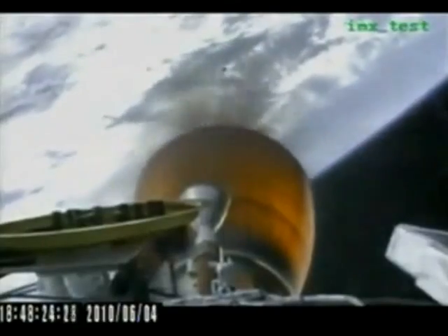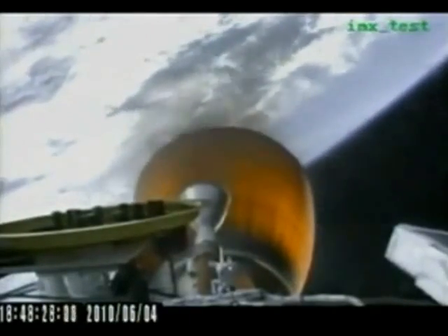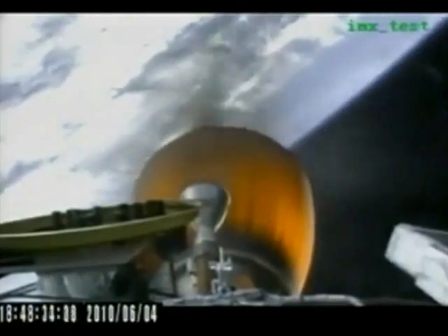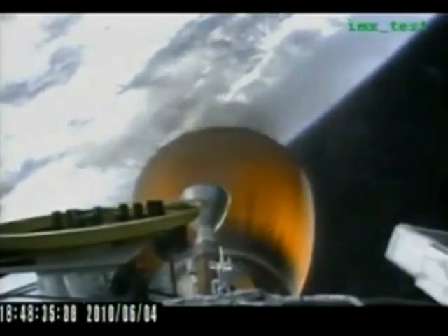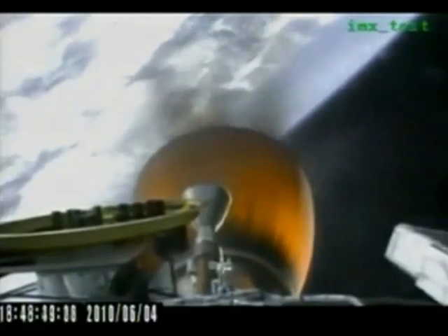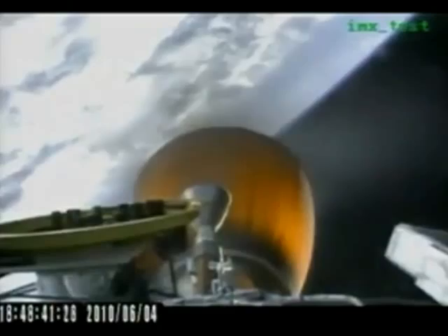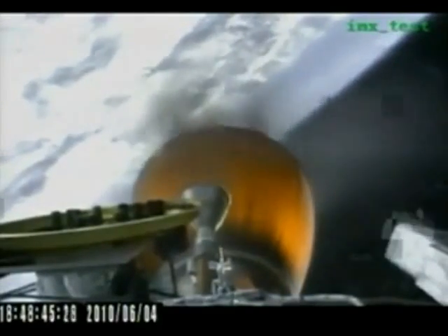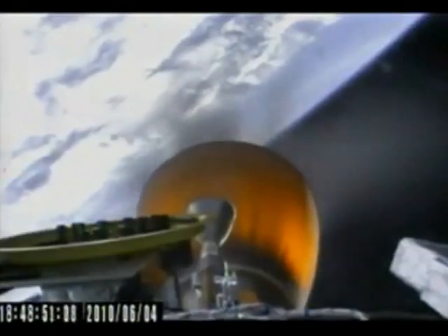We have a clean stage separation and second stage ignition. The Merlin vacuum engine has begun lifting the second stage and dragging into orbit. There were several stiffening rings on the MVAC nozzle expansion skirt that fell away as designed. The vehicle has an inertial velocity of 3,500 meters per second at an altitude of 140 kilometers.